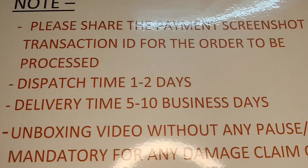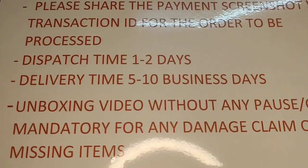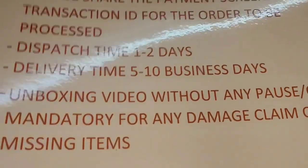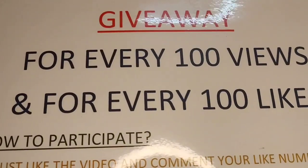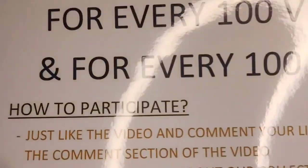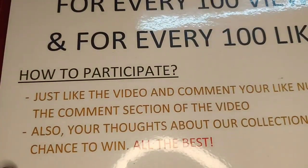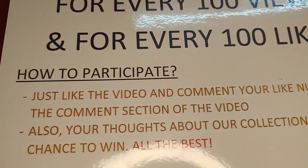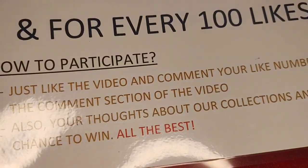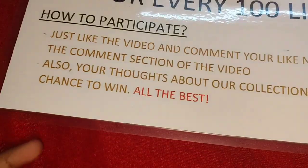Dispatch time will be one to two working days if it's a handmade product, and delivery time will be five to ten business days. An unboxing video is a must for claiming any damage or missing item. For every hundred views and every hundred likes, we will have a giveaway — just watch the video, click the like button, and leave your like number in the comment section below.